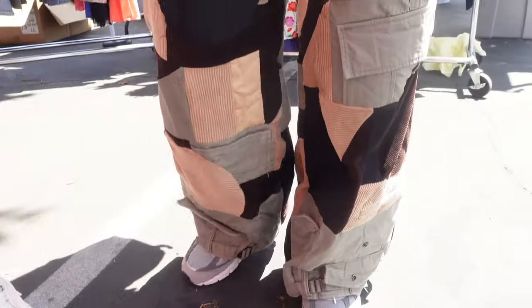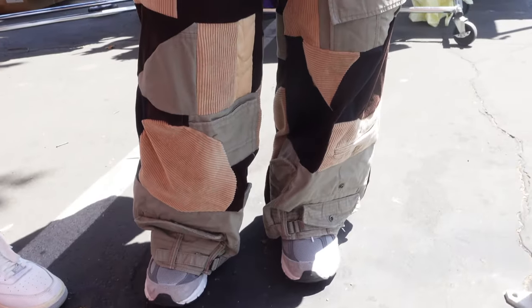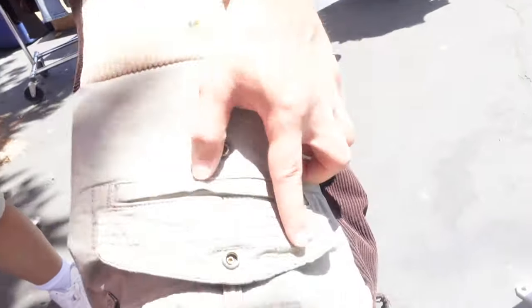These pants are custom — I gave four pairs of pants to my friend and said 'just do whatever,' and this is the design he came up with. He doesn't do pants anymore though because he was getting so many commissions, and he even deleted his Instagram. So you can't get these anymore. He put the waistband at the bottom — they're sick.